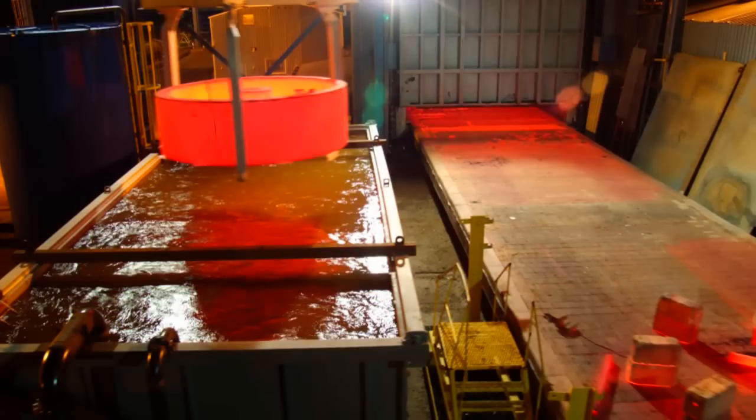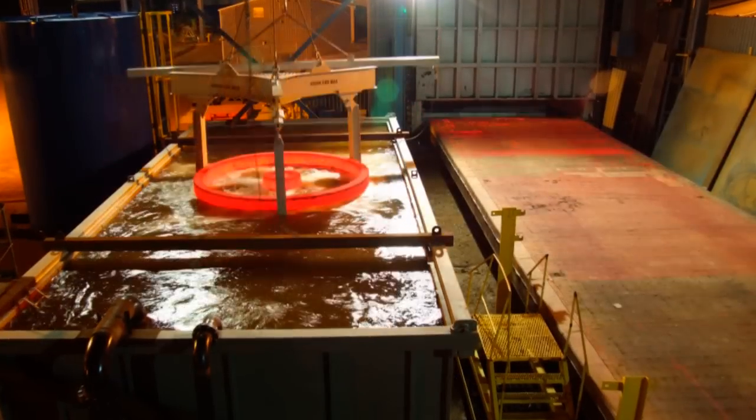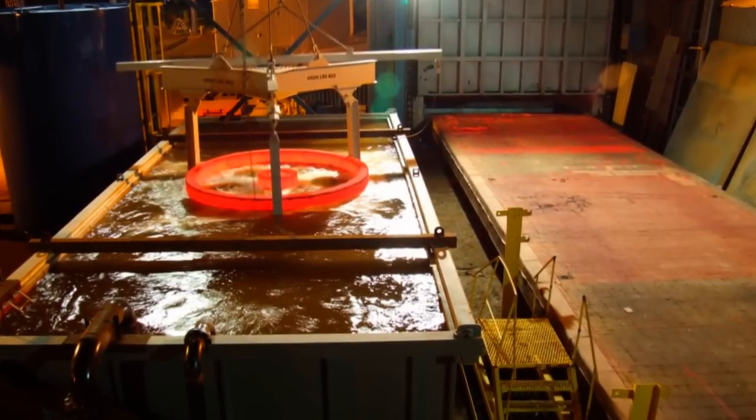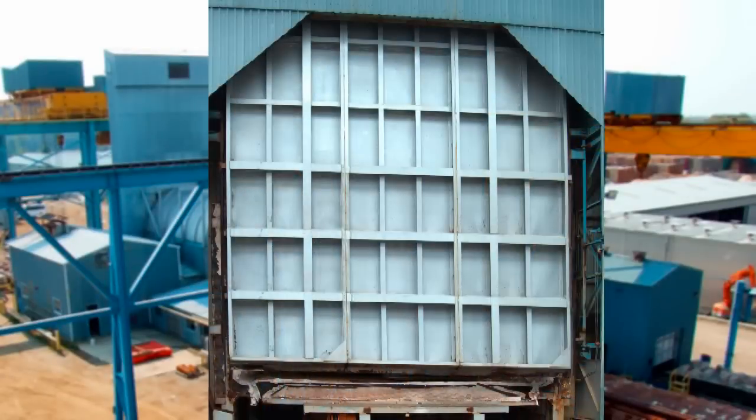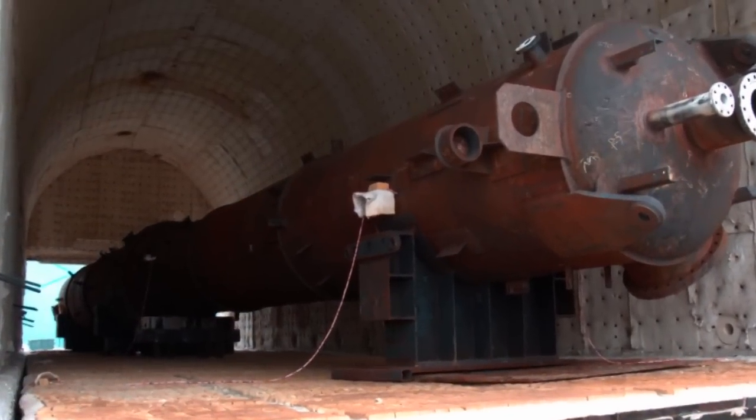A 40,000-gallon quench tank gives us the ability to heat-treat, quench and temper products from this furnace. The guillotine-style doors on each end give us the capability to treat loads longer than the 82-foot length of the furnace by processing components in two stages.